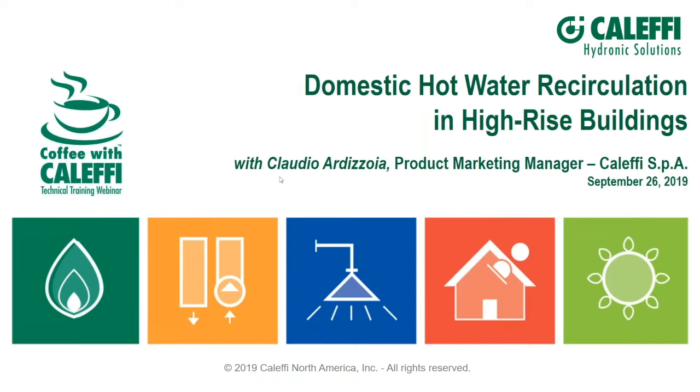I'm Kevin Freit with Calefi North America, sitting in for Bob Rohr who is traveling somewhere in Pennsylvania. He may join us later. I'm very excited to welcome our distinguished guest speaker, a colleague and industry expert, Claudio Ardezoya, from our headquarters in Italy.